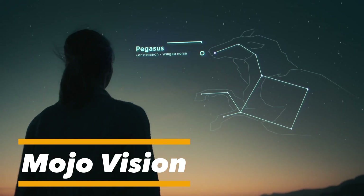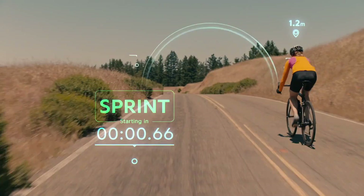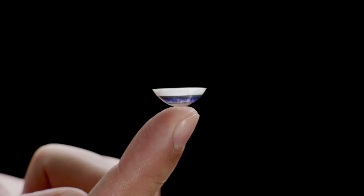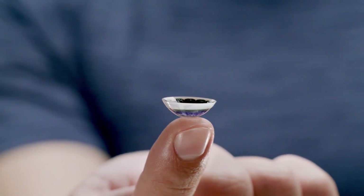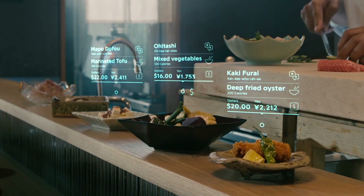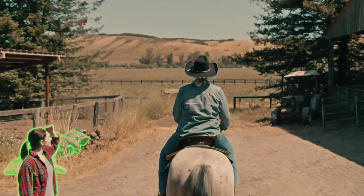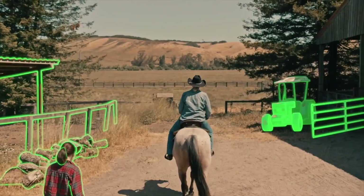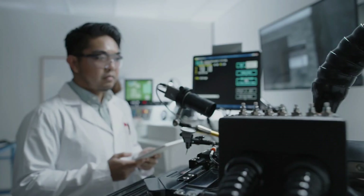MojoVision is pioneering the future of augmented reality with the world's first AR contact lens — a revolutionary device designed to project digital information directly into the wearer's field of vision. Unlike traditional AR headsets or bulky smart glasses, these lenses are ultra-thin, discreet, and effortless to use. They seamlessly overlay images, notifications, and real-time data onto the real world, giving users a natural, hands-free way to access digital information.